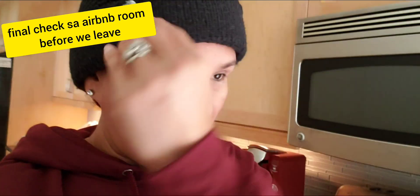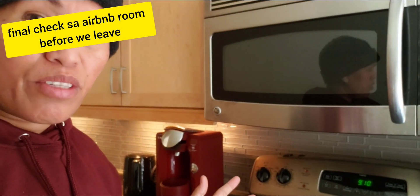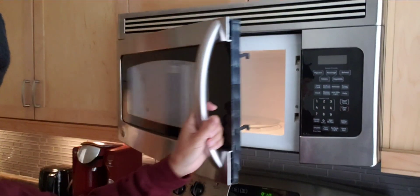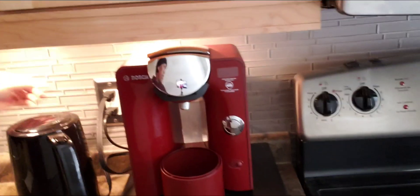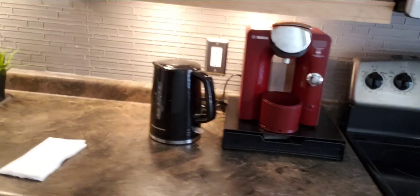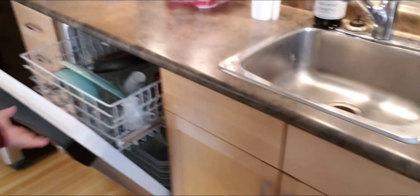We are done for today and heading back home. I'm now in the kitchen checking if everything is clean. The oven is clean, I already cleaned it. The lights are on, and I need to unplug all this stuff here. Everything is clean and I washed the dishes already — it's smoking hot in the dishwasher.